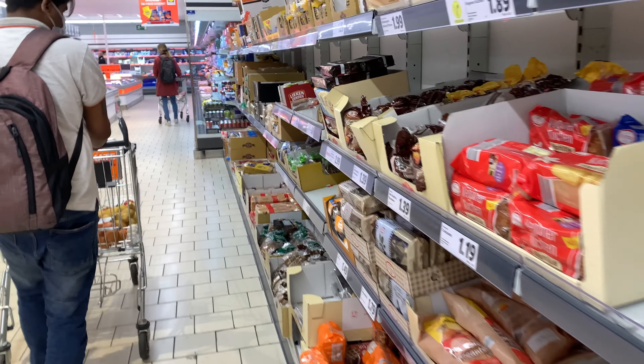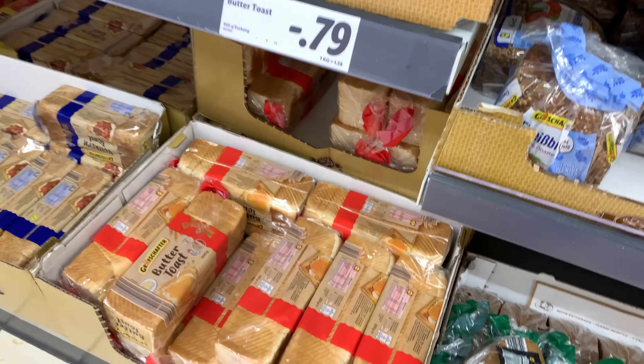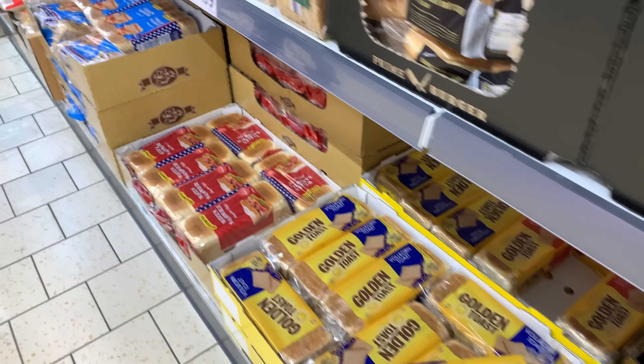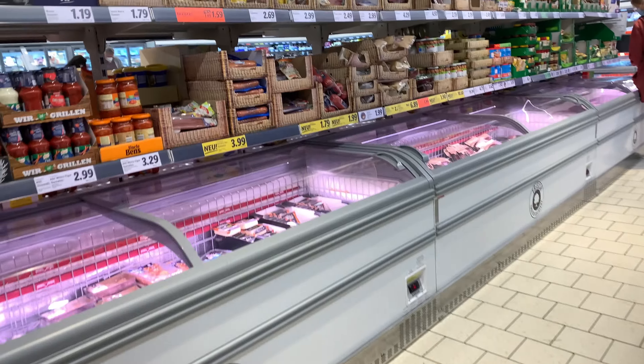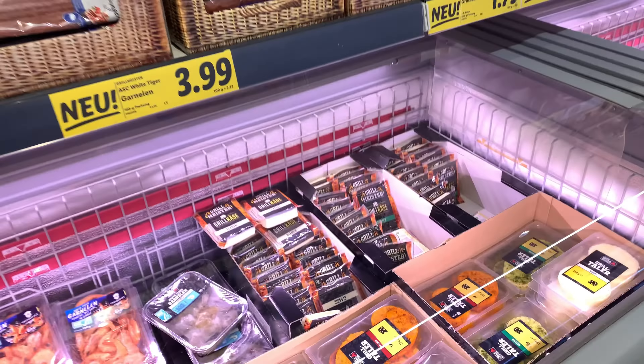This is the bread section. There are different varieties of meats — like beef burger patties and regular meats. There are also frozen meats including chicken, lamb, pork, and beef, all available frozen.